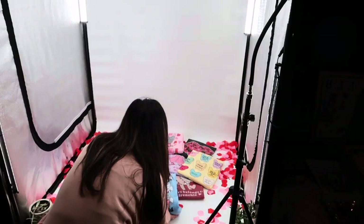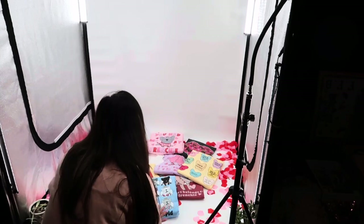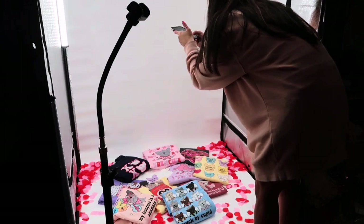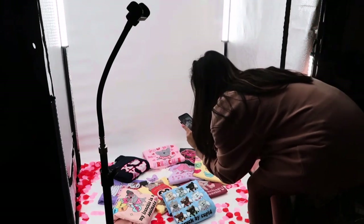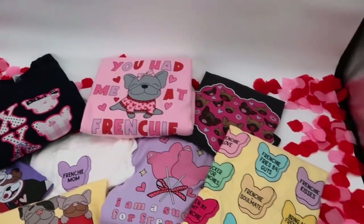Chewy is modeling our Sucker for Frenchies design which was a hit from last year, but we added an embroidery edge to it. I have to say this is probably my favorite part of running a small business — the creative side of it. There's something special about being able to create your own artwork and put it out into the world for others to see.